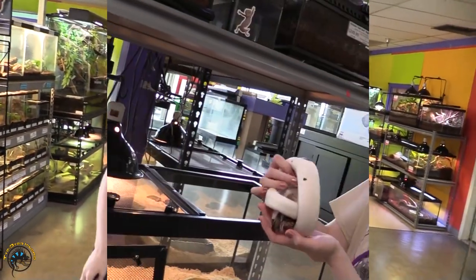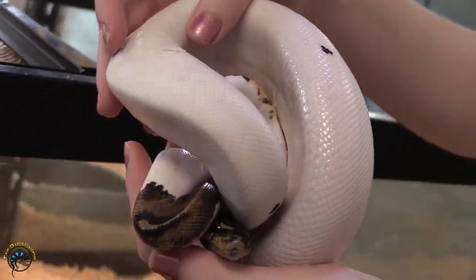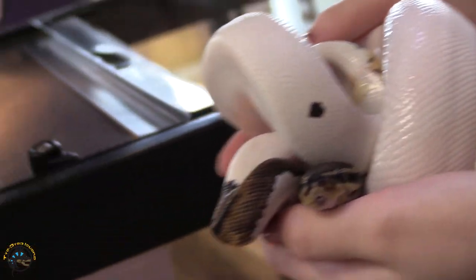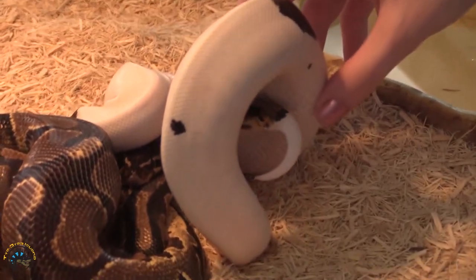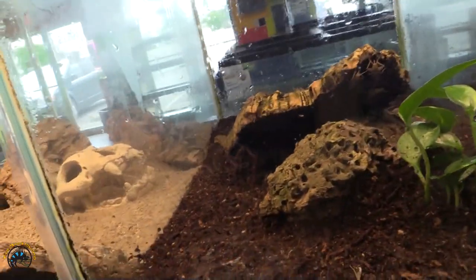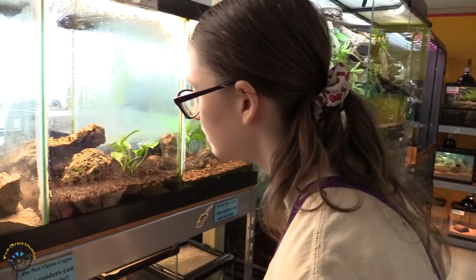Okay, now it's time for the animals — we're going to see who's new today. First we have this pied ball python; she's got so much white on her. She's not coming out of her hide but that's okay — cutie! Oh, look at those spots. Next we have a burgundy goliath bird eater, not as big as our last one but still impressive. We get to watch it grow up!